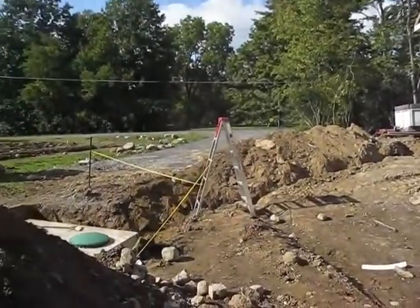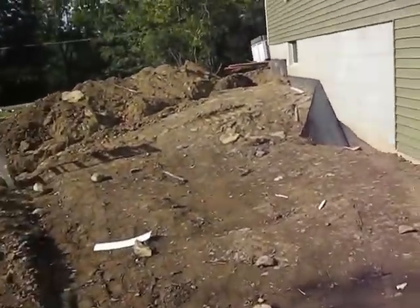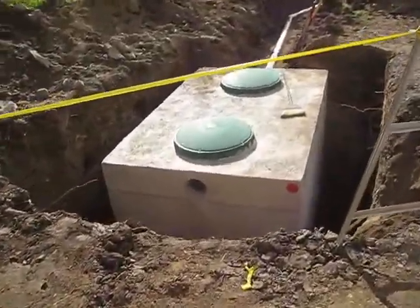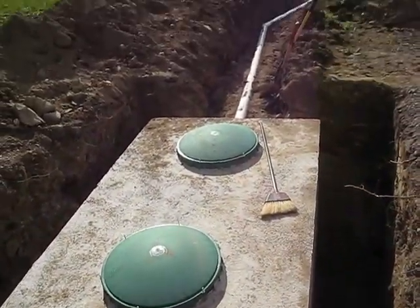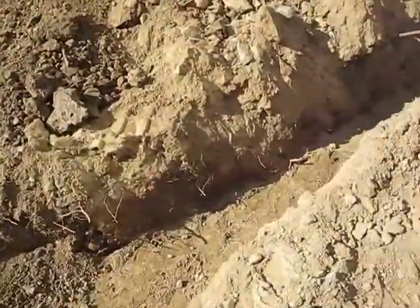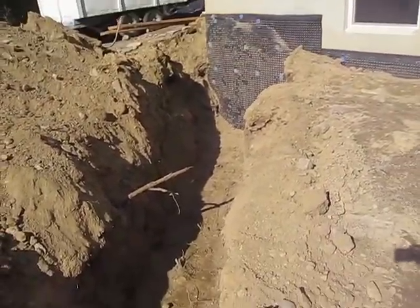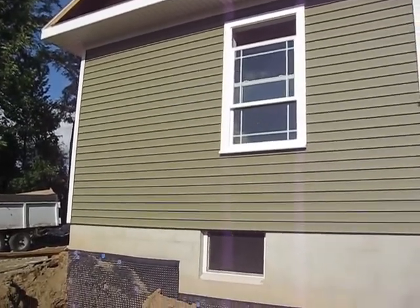I can't walk around the house anymore because there's this big trench. Let's go check it out. Here's the septic tank. Wow. And this must be part of the whole septic system — this big trench going up to that corner of the house. And I'm sure there's a reason for that. There's today's update so far.